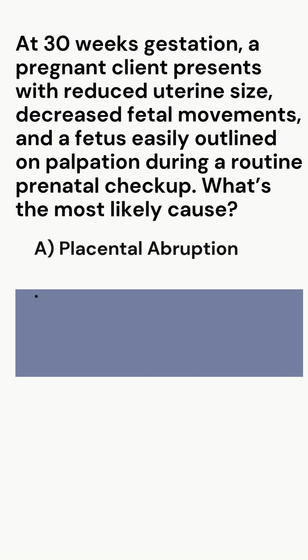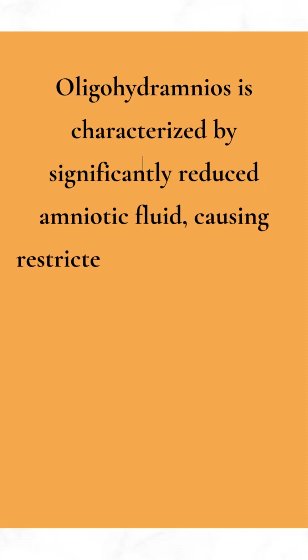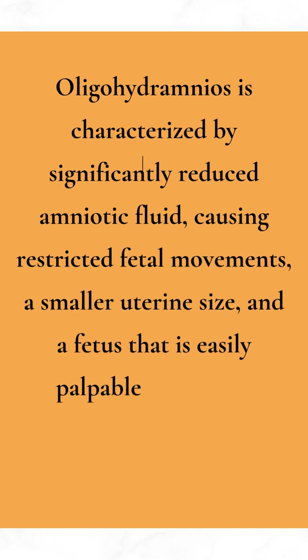Correct answer: B. Oligohydramnios. Oligohydramnios is characterized by significantly reduced amniotic fluid, causing restricted fetal movements, a smaller uterine size, and a fetus that is easily palpable due to less cushioning.